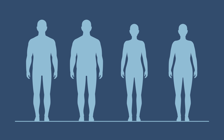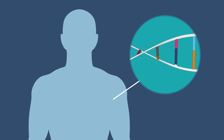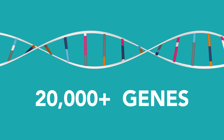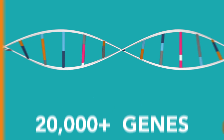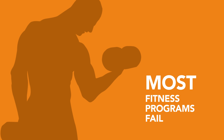Why do some people have an easier time getting lean or building muscle than you do? It's got to be something in their genes, right? Turns out, it really is. There are over 20,000 genes that make up the human genome, so it's not surprising that most fitness programs fail because they weren't optimized for individual genetic differences.